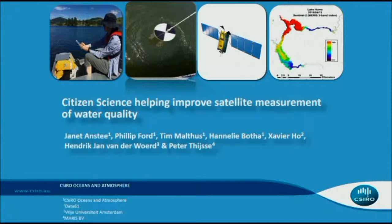We'll welcome down Janet, and Janet's going to be talking about citizen science helping improve satellite measurements on water quality.